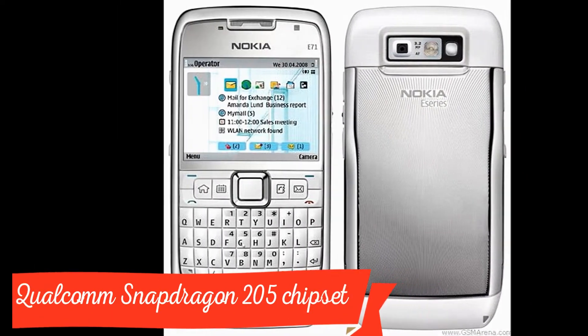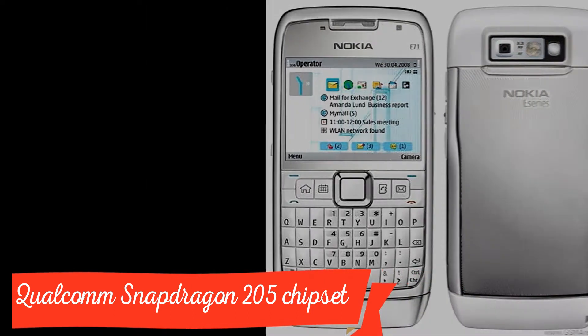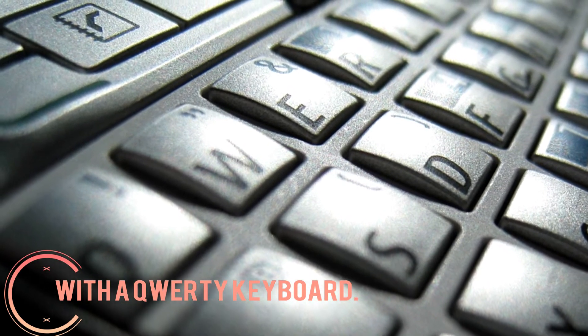HMD Global is likely to unveil the Nokia 9 along with the Nokia 8 on January 19, 2018. Alongside both these smartphones, the company is also going to unveil a 4G feature phone, which may be announced alongside the other devices in early 2018.